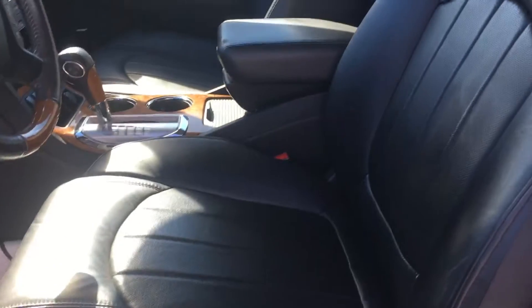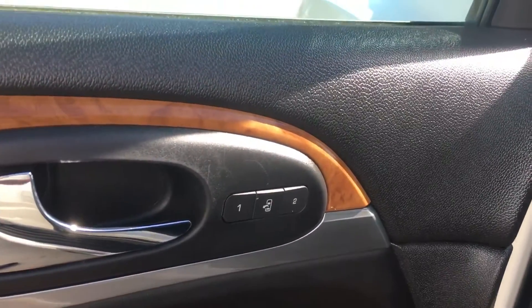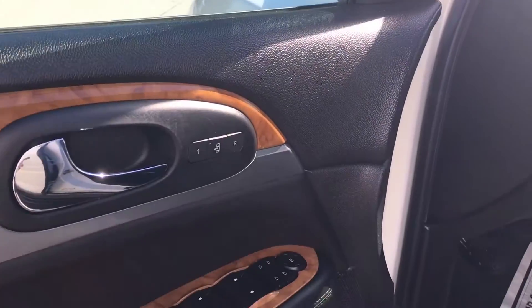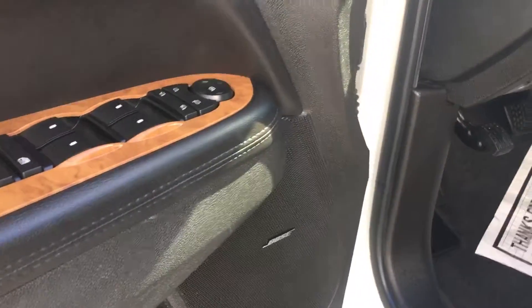It has power driver's and passenger seats, all leather throughout, and a third row. There's a memory driver seat that also controls the steering wheel as well as the outside mirrors — so if you have two drivers, it makes it really easy. You've also got Bose audio.